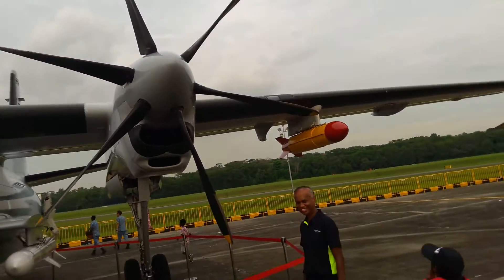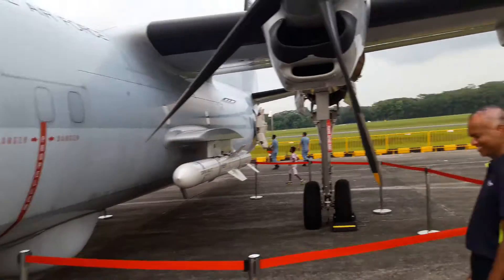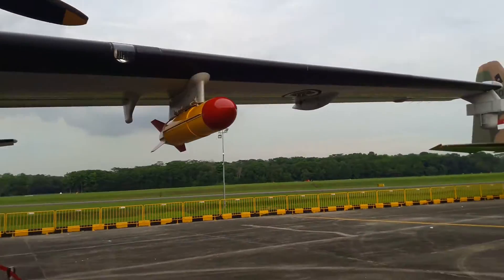These are its propellers and a missile. There's another drone — a smaller one.